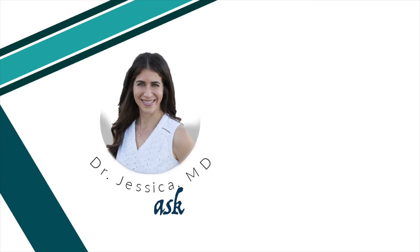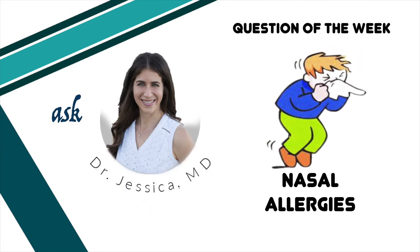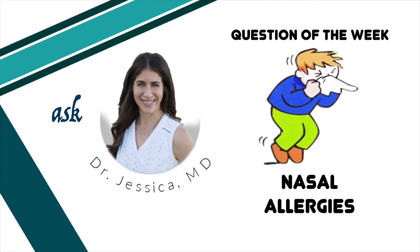Hi, this is Dr. Jessica. Today's topic is going to be nasal allergies in children. We are now officially in spring, so nasal allergies are on the rise, and I wanted to talk about what nasal allergies are, what to look for, and what we as parents can do about it.